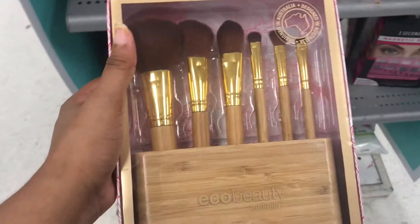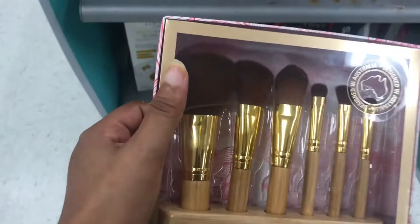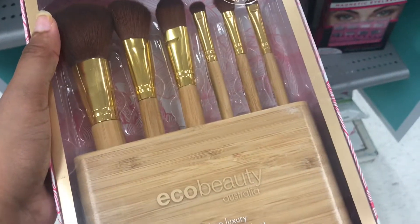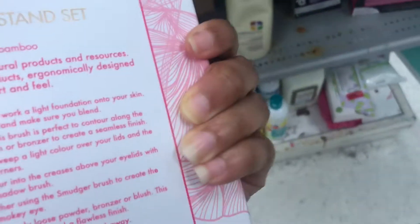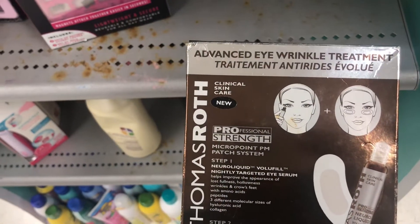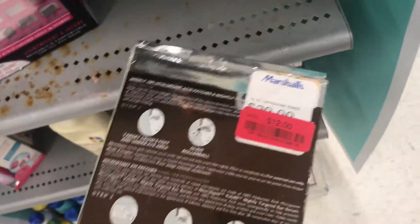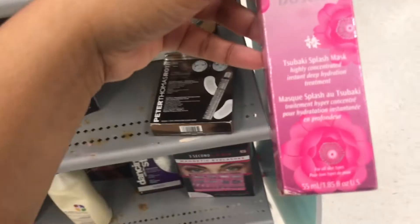I don't know what this is — Eco Beauty? It's really nice and heavy. It's a 7-piece brush and stand set, and it's $15. This is Peter Thomas Roth Advanced Eye Wrinkle Treatment — ooh, classy. It is $12.